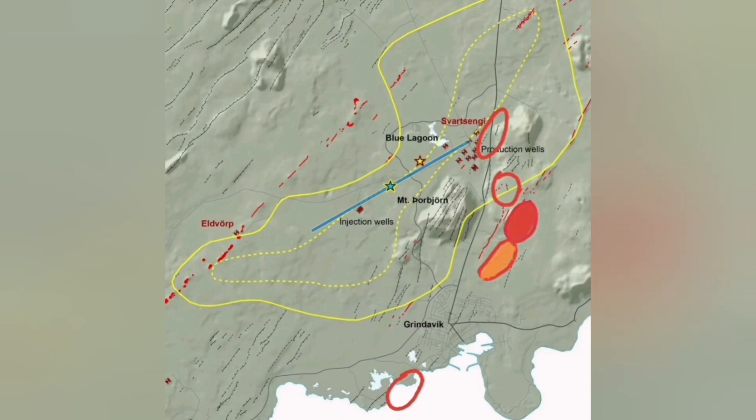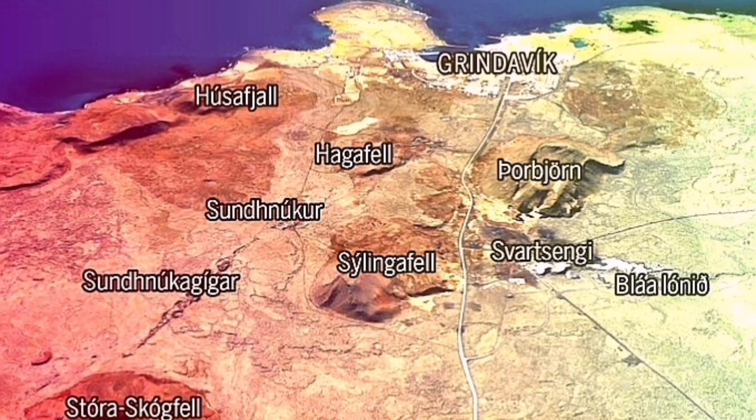The first most likely place is Hagafell. North of Hagafell, then south of it, slightly north of it — they have very similar probability. Then the Svartsengi one, and the least likely is actually in the sea, because the one happening south of Grindavik is inside the sea.